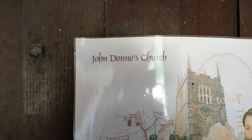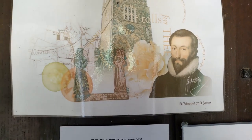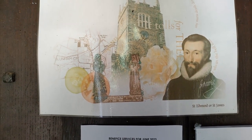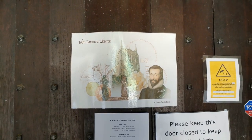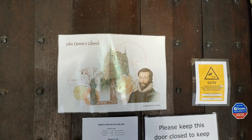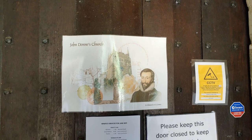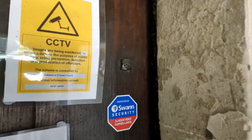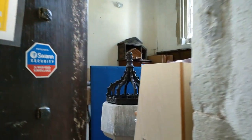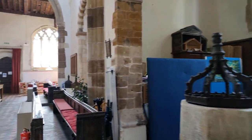And this chap — John Donne's church. I believe he was a famous poet or author. I'm sure we will find out more about him when we go inside. Let's pop in and take a look. Oh, we love these big doors, don't we?